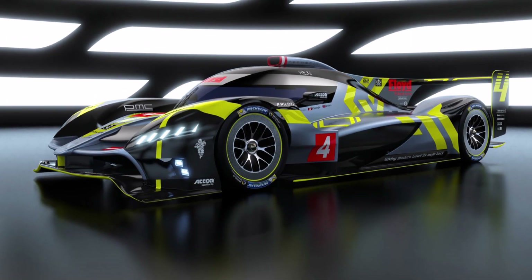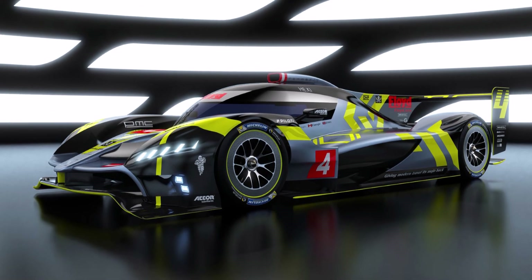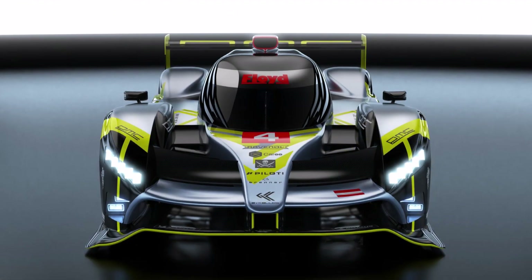Let's have a closer look at the Baikolis Le Mans car for 2021. There are only a few renderings available right now, but they reveal quite an interesting aero concept.